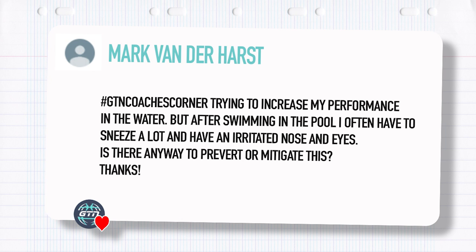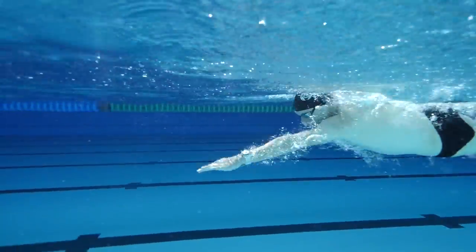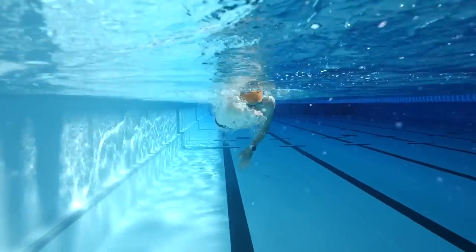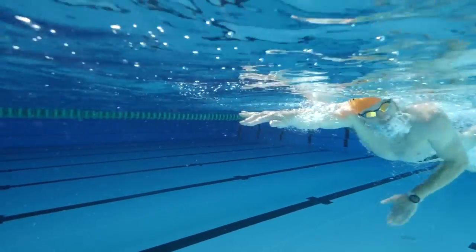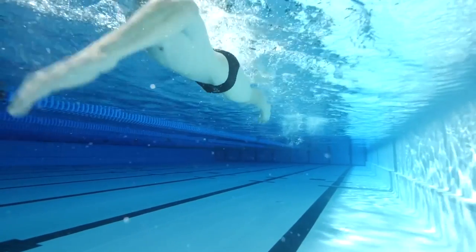Final question from Mark Vanderhurst. He's trying to increase his performance in the water, but after swimming in the pool he often has to sneeze a lot and has an irritated nose and eyes. Is there any way to prevent or mitigate this? Unfortunately, it does sound like you have an intolerance or allergy to chlorine. Chlorine in its full concentration would normally burn your skin, but in swimming pools it's a very diluted amount — minuscule, but enough to kill off bacteria. Some people find it an irritant because they're quite sensitive, or those who have been swimming for prolonged periods can build up an intolerance. Some Olympic swimmers training twice a day start to build up a bit of an intolerance to chlorine.